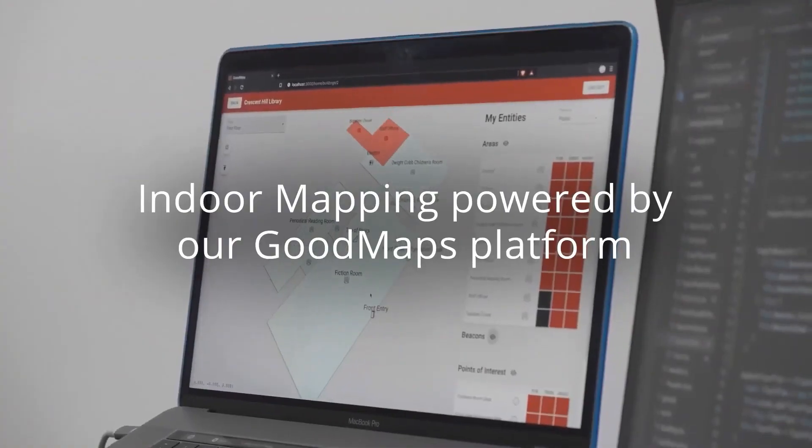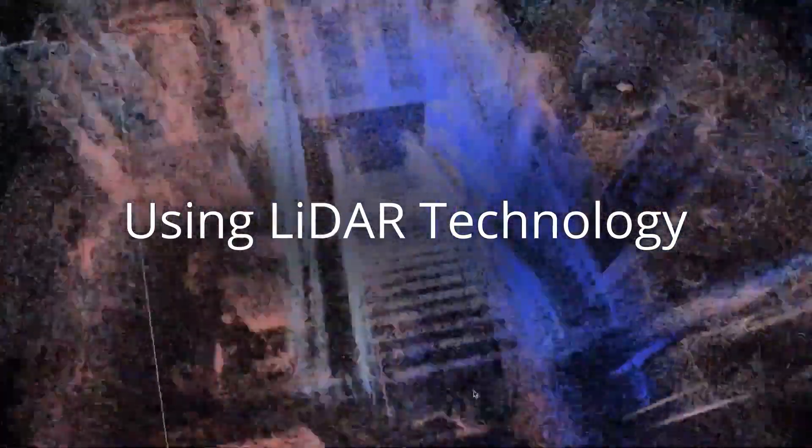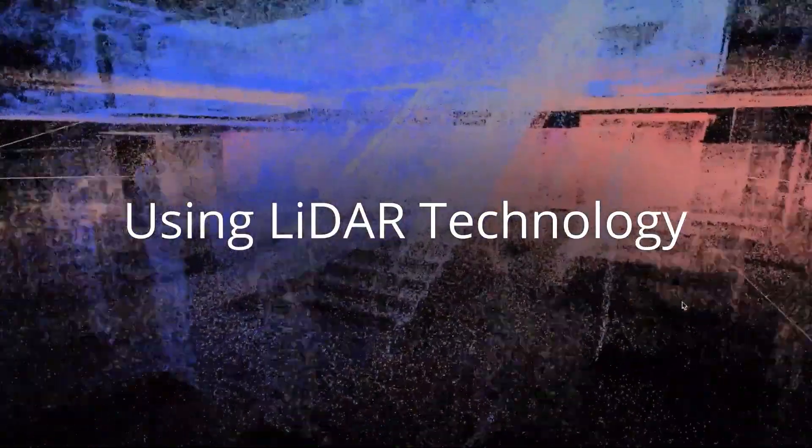When we were at CSUN, we met with Mike May and JJ and they talked about Good Maps. They come in with a handheld LiDAR scanner and basically walk through the whole building. All those scans get uploaded, and then there's a backend where you can go in and name each of those rooms. Even though the scan is done once, as long as you don't do any crazy construction, you can go in and rename all the different offices and still get to update it.